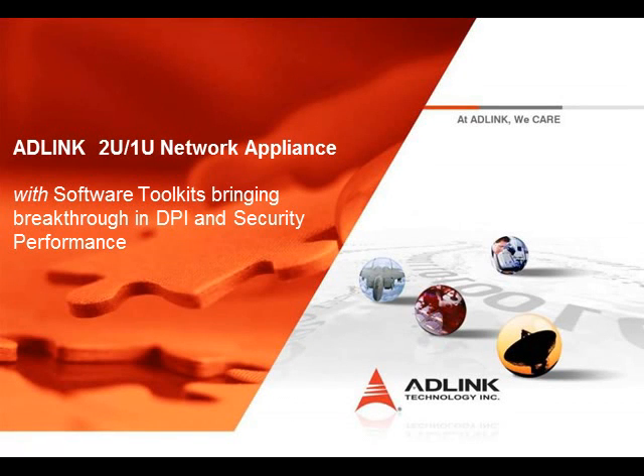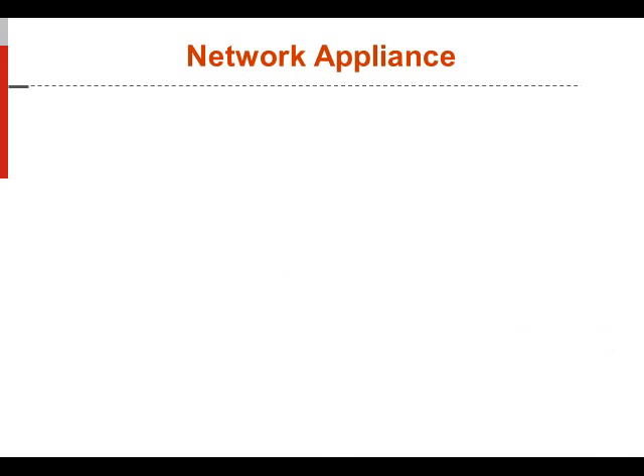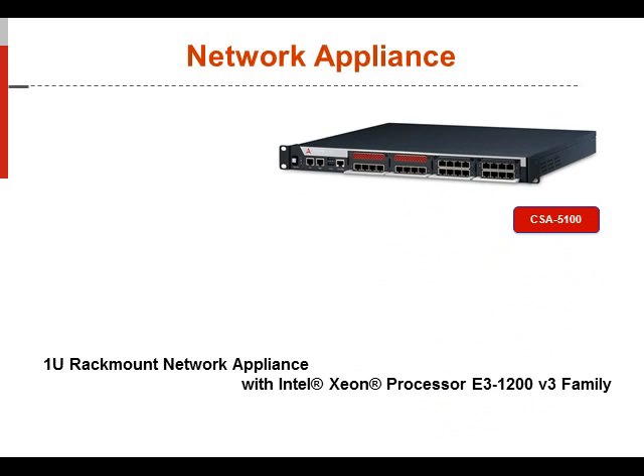Hi, my name is Jeff Sharp, Senior Product Manager here at ADLINK, responsible for the strategic planning of our embedded computing division. Today I'm going to talk about two key products within the embedded computing product line called network appliances. Network appliances are placed within the operators' network, responsible for things like security, deep packet inspection, video caching, and other key applications that require high processing power, flexibility, and multiple I/O options. Two products in this portfolio: the CSA 5200, a 2U rack mount network appliance based on the Xeon processor family, and the CSA 5100, a 1U rack mounted server product.